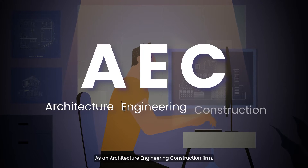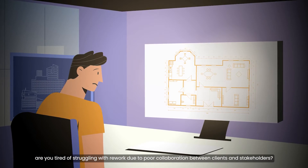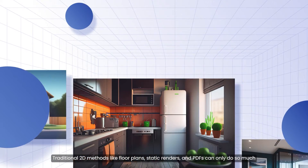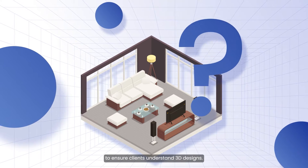As an architecture, engineering, or construction firm, are you struggling with rework due to poor collaboration between clients and stakeholders? Traditional 2D methods, like floor plans, static renders, and PDFs, can only do so much to ensure clients understand 3D designs.